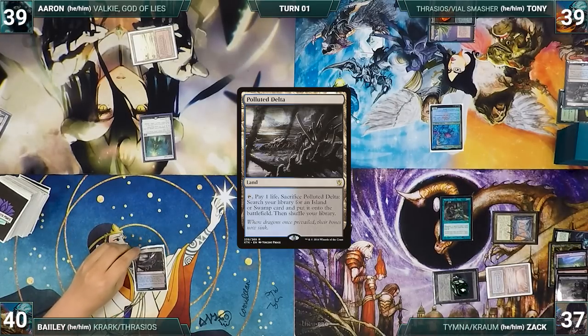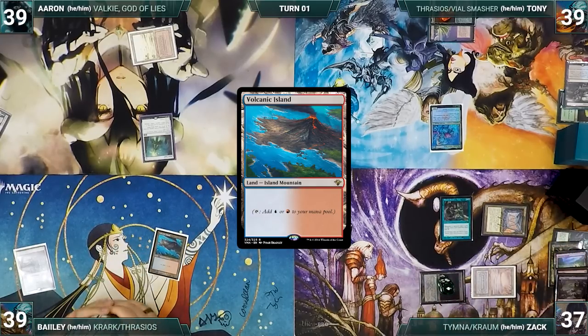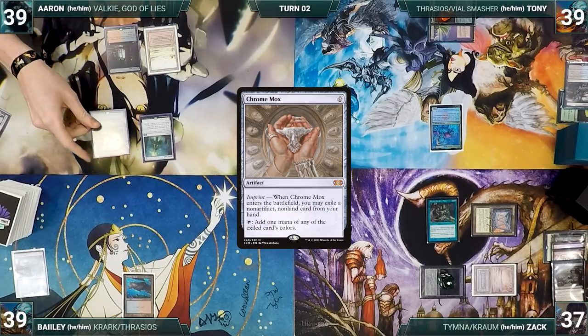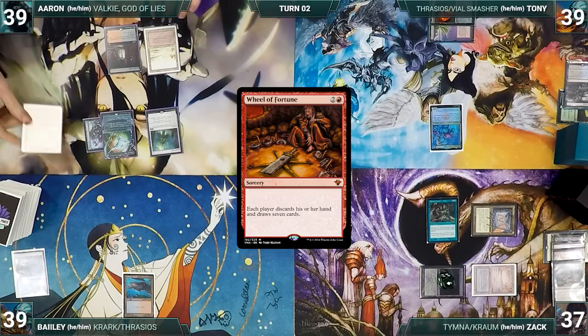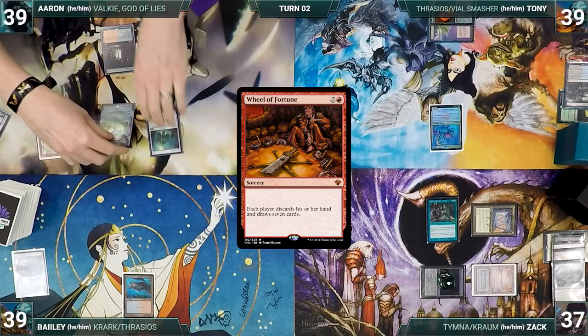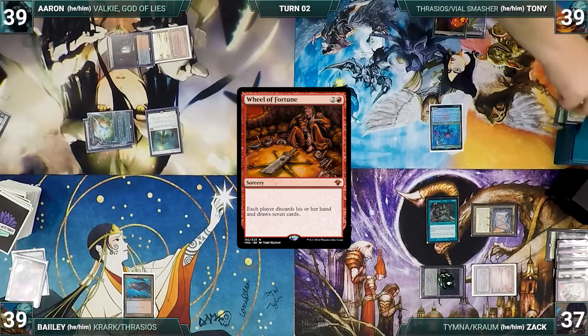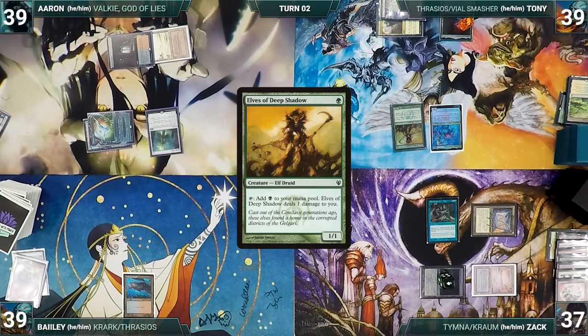Bayley draws and plays a Polluted Delta, cracks it, pays a life, and fetches up a Volcanic Island. He passes. Eren draws and plays a Luxury Suite. He casts a Chrome Mox — Rhystic triggers and Zack draws. Chrome Mox resolves and Eren imprints Waste Knot. He casts Wheel of Fortune and Zack draws through Rhystic. Each player discards their hand and draws 7. With nothing else, Eren gives the turn to Tony. Tony draws, plays a Command Tower, casts Elves of Deep Shadow paying for Rhystic, and ships the turn to Zack.